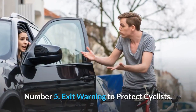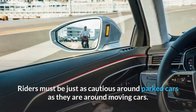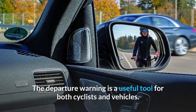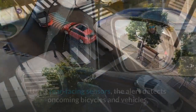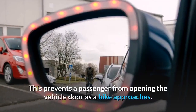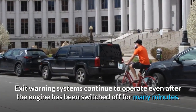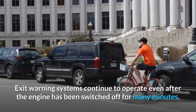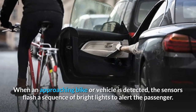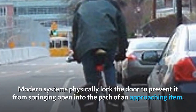Number 5: Exit warning to protect cyclists. Bicycling in the city is a continual issue. Riders must be just as cautious around parked cars as they are around moving cars. The departure warning is a useful tool for both cyclists and vehicles. Using rear-facing sensors, the alert detects oncoming bicycles and vehicles, preventing a passenger from opening the vehicle door as a bike approaches. Exit warning systems continue to operate even after the engine has been switched off for many minutes. When an approaching bike or vehicle is detected, the sensors flash a sequence of bright lights to alert the passenger.